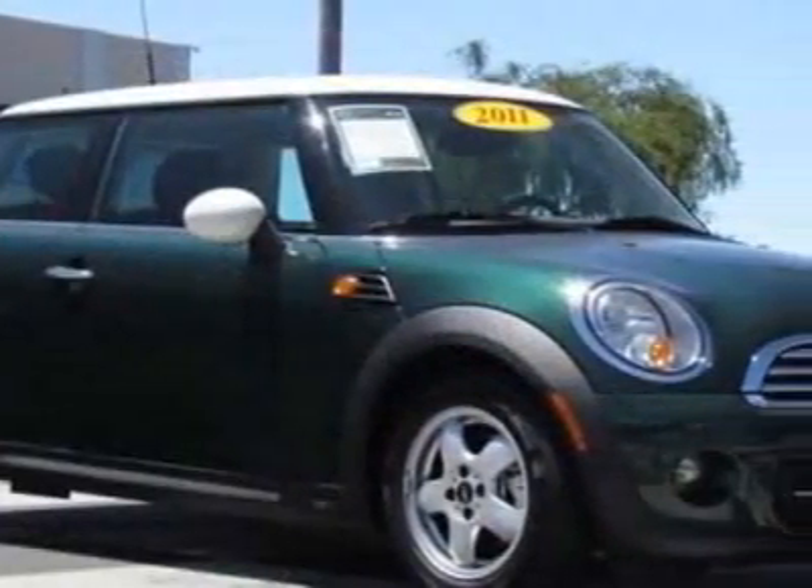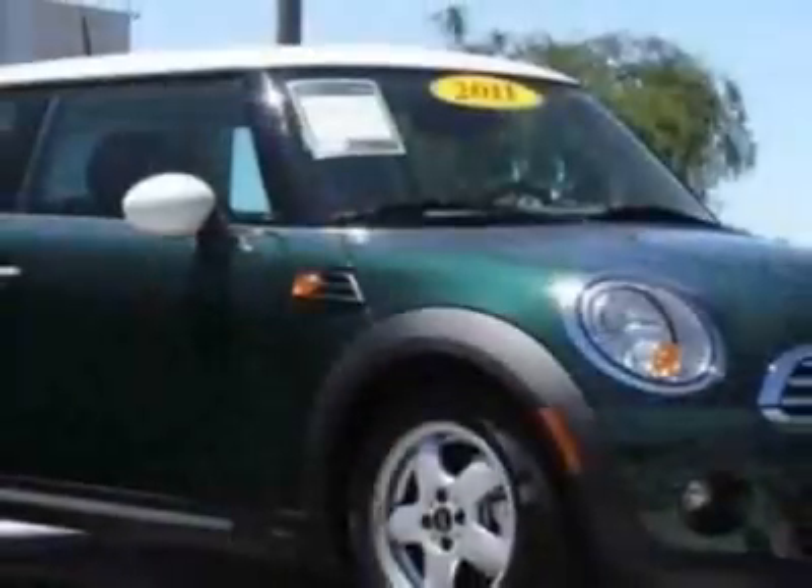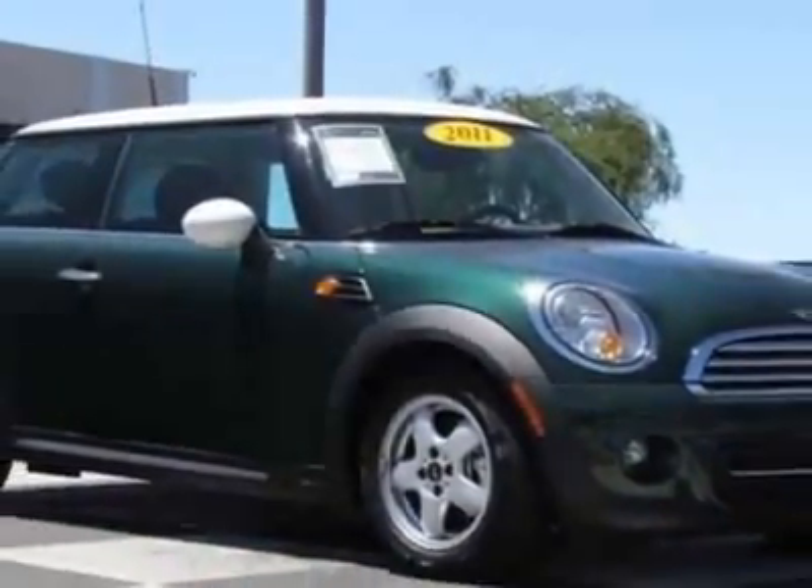Call 800-410-1043 or email our friendly sales staff today to schedule a test drive.